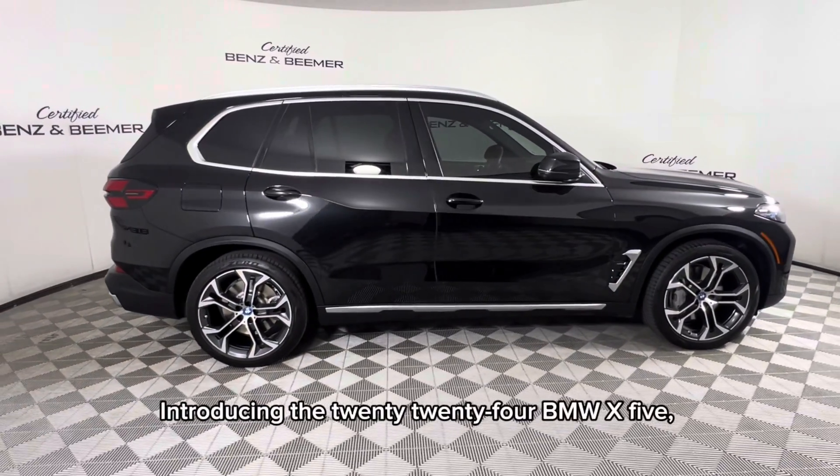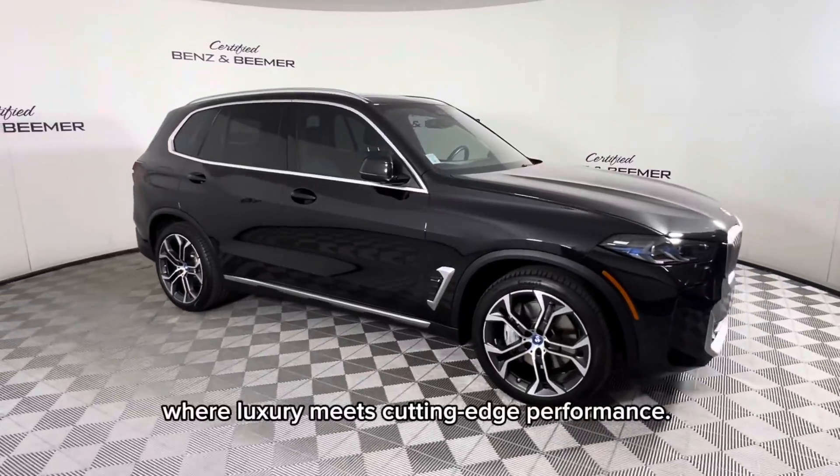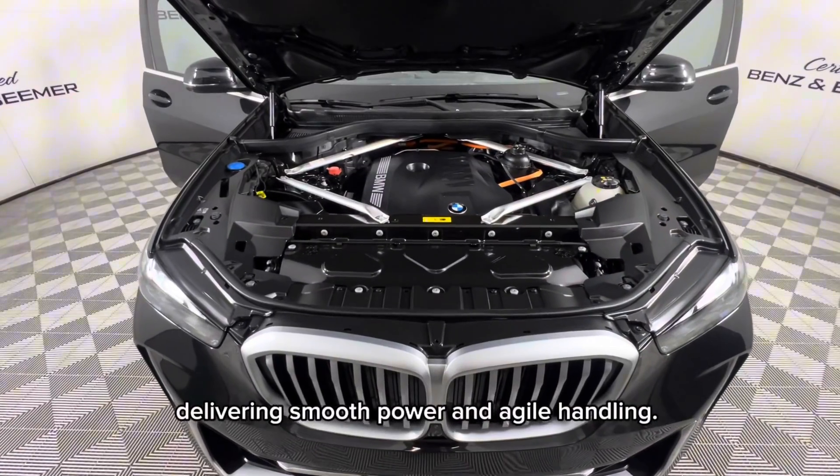Introducing the 2024 BMW X5, where luxury meets cutting-edge performance. This premium SUV features a turbocharged engine, delivering smooth power and agile handling.